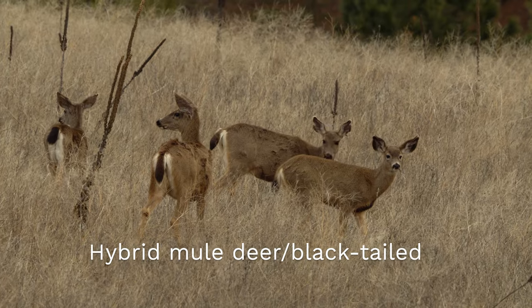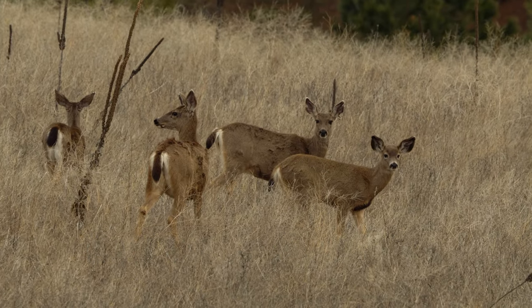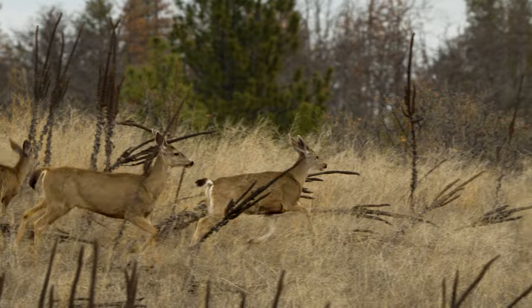Having collars in the landscape is super important for helping us determine hunting seasons and the health of the overall population.